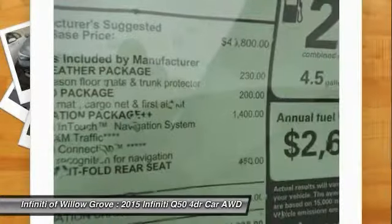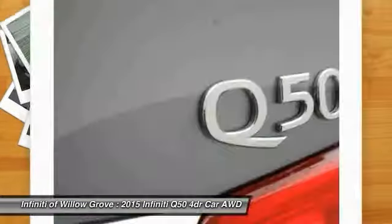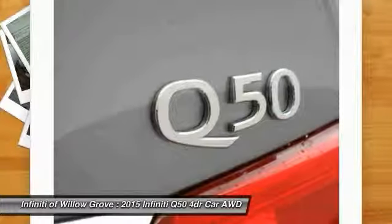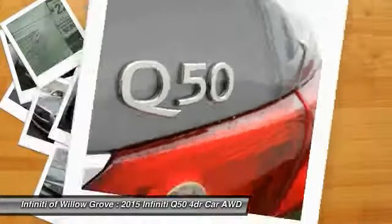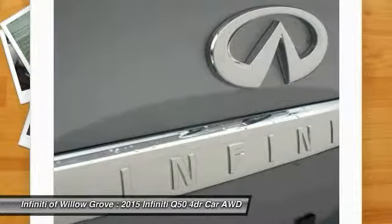Steering wheel audio controls, traction control, all wheel drive, anti-lock braking system, navigation package, dual airbags. Take this vehicle for a spin and see why so many shoppers are now proud owners.